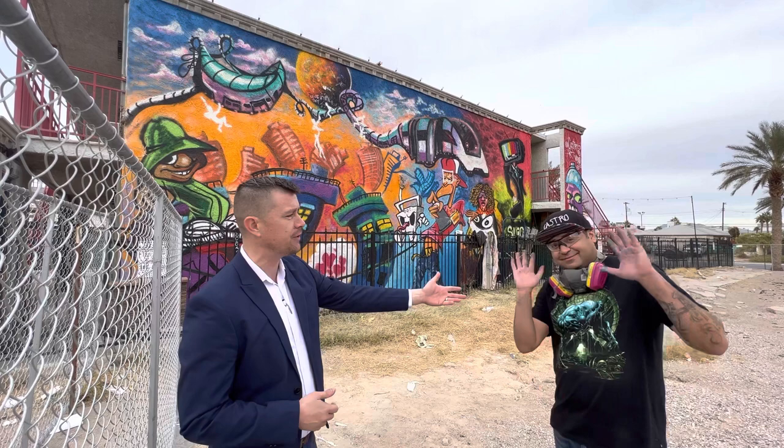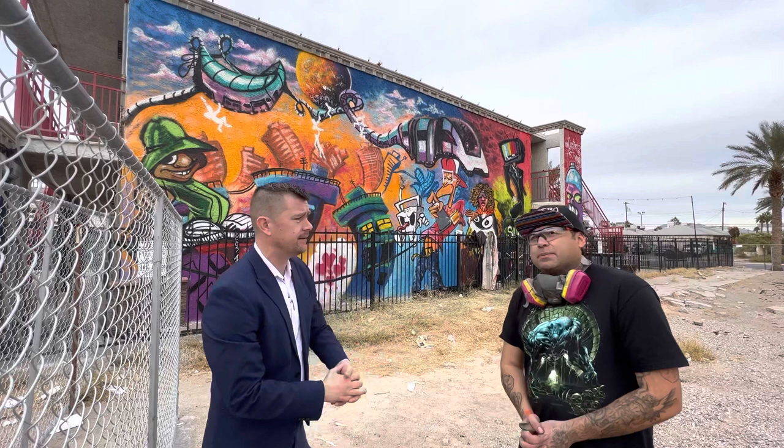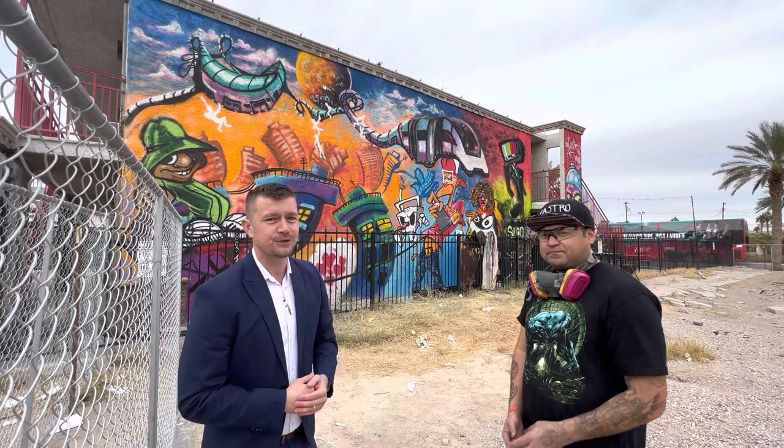Where can people find your artwork, Pete? Raiders Stadium, of course. But where can they find you on the website? www.castroart.vegas. And then social media — Instagram, Facebook, all that stuff. Pete Castro, Castro Art, castroart.vegas. Check them out.